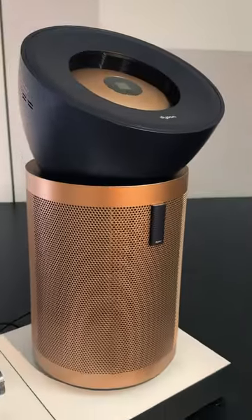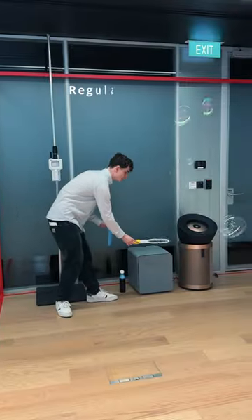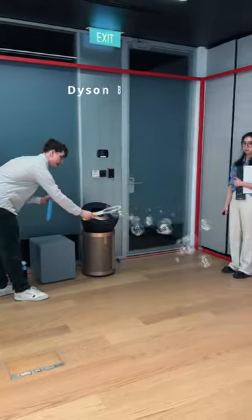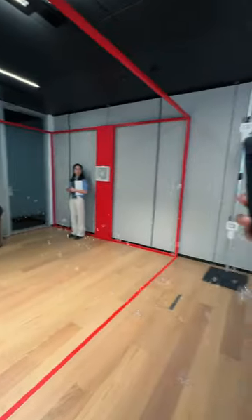Next was the newest and most powerful purifier, the Big & Quiet. Take a look at the cleansing surface coverage area of a regular air purifier versus the Big & Quiet — it's absolutely incredible how well it works to clean an entire room.